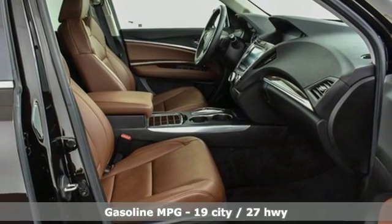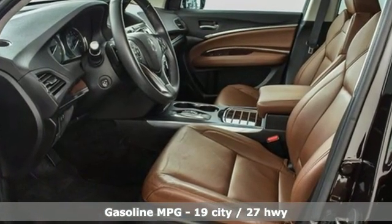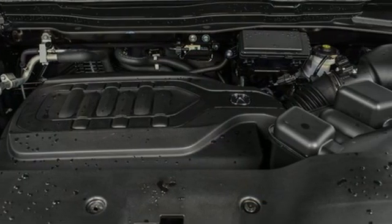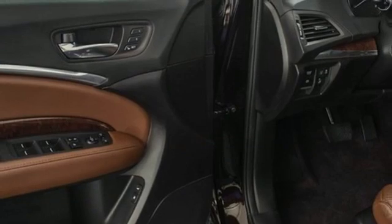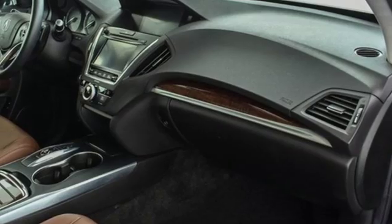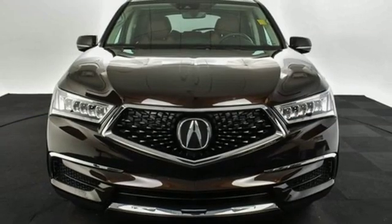External memory control, power heated mirrors, front heated leather bucket seats, auto tilt-away steering column, doors and push-button start proximity key, dual zone climate control, automatic transmission, power sliding and tilting sunroof, gas pressurized shocks and V6 engine.